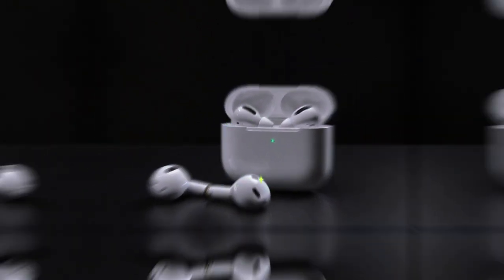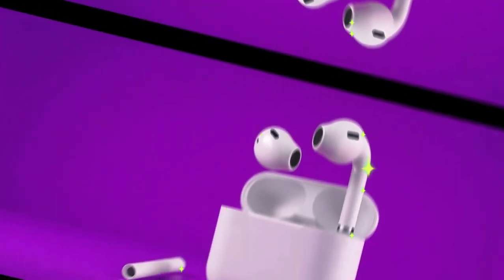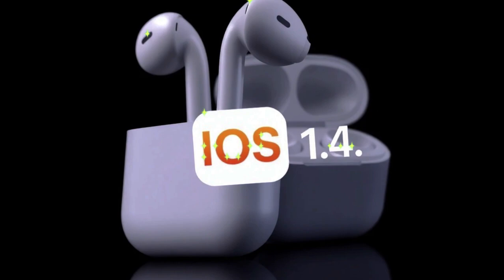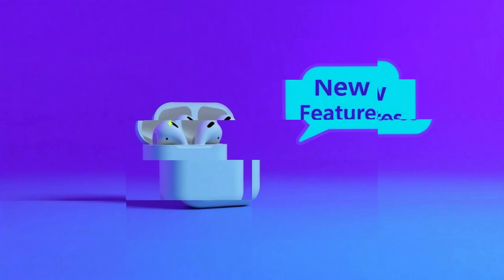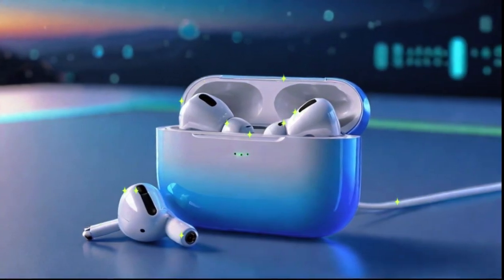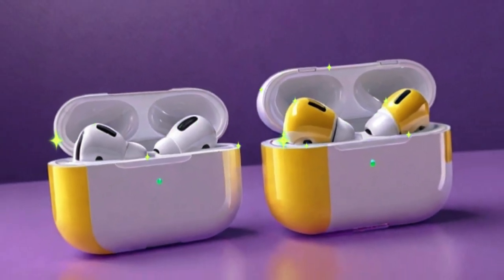After waiting, check the firmware version to confirm the update was applied. For AirPods Pro 2 and AirPods 4th generation, these two models benefit most from gesture-based interactions and auto device switching. Updates enhance the responsiveness of nod-based controls, which are now more accurate and less prone to false positives. Whether you're navigating playlists, interacting with Siri, or hopping between devices, the experience is significantly smoother.